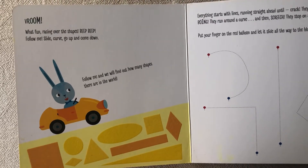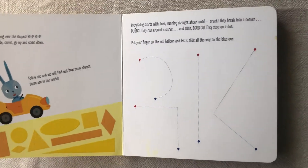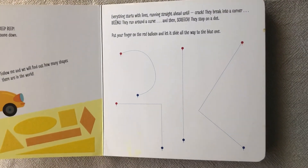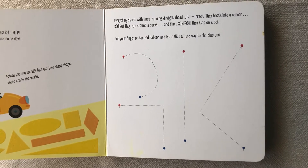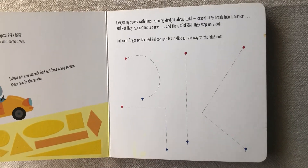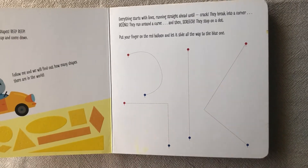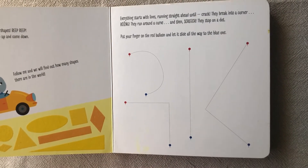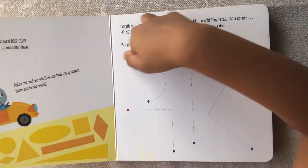Follow me and we will find out how many shapes there are in the world. Everything starts at once. Running straight ahead until crack — they break into a corner. Run around the curve and then screech. They stop on the dot.